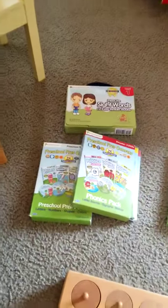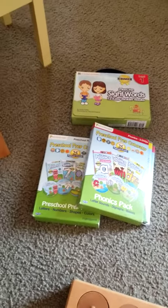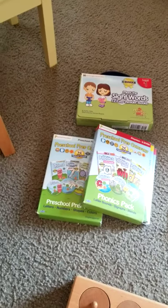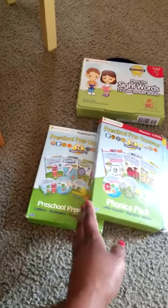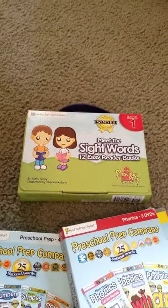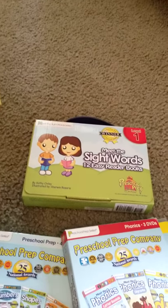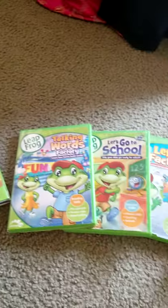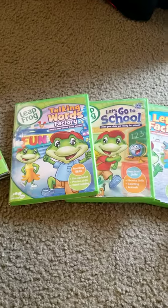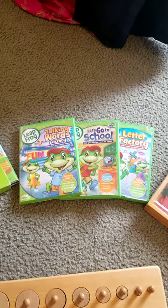Over here I have Preschool Prep things, which I absolutely love and which are instrumental in my preschool program. They reinforce phonics, letters, numbers, shapes, and colors through DVDs. I teach the children sight words using little readers they love to pull out. Leapfrog DVDs are excellent as well — I have 'Let's Go to School,' 'Letter Factory,' 'Talking Words Factory,' and a whole host of other Leapfrog things that help reinforce what I teach.